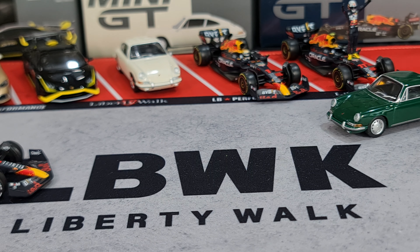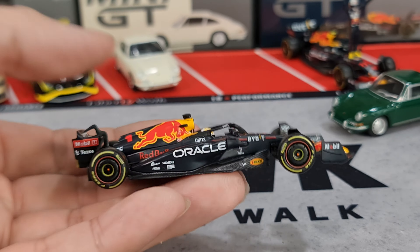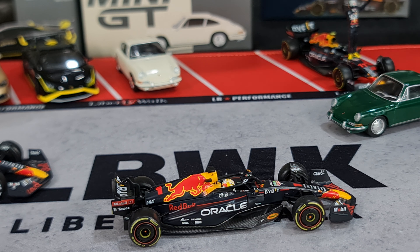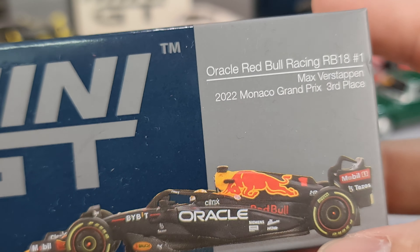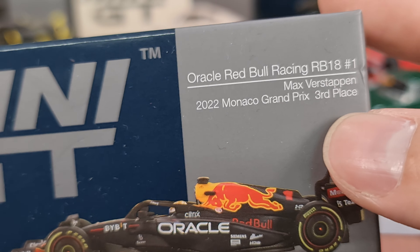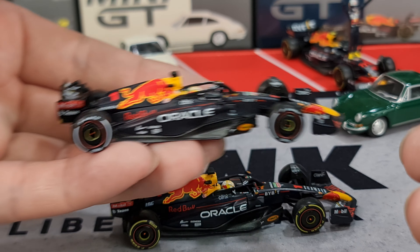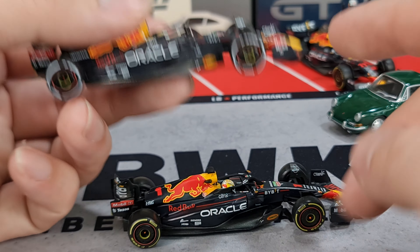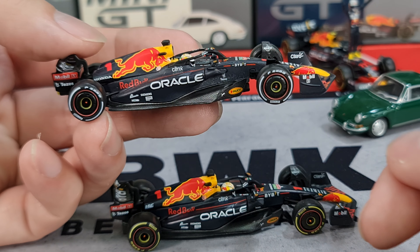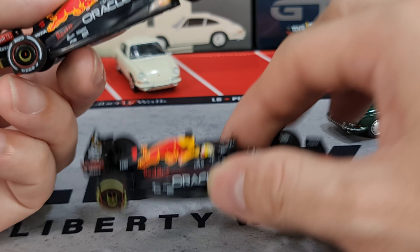Now we come to the Formula One cars. The Max Verstappen latest variant — this is actually the RB18, Mini GT number 550: Oracle Red Bull Racing RB18, car number 1, Max Verstappen for 2022, Monaco Grand Prix 3rd place. He only managed 3rd place that year in Monaco. In comparison, I do have the Abu Dhabi car here which was released much earlier — that's number 520, and the very same car was released in the figure pack. So this would basically be just the second variant.